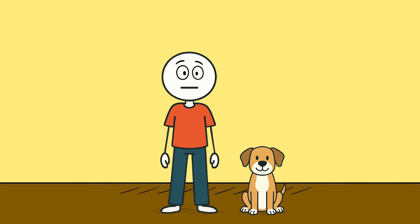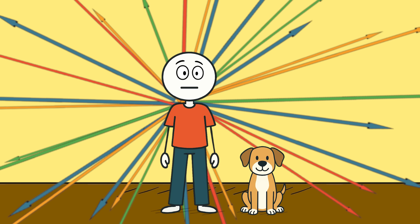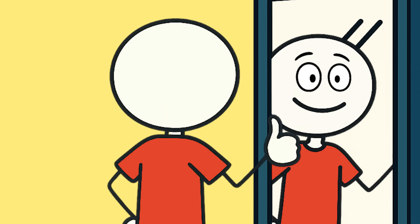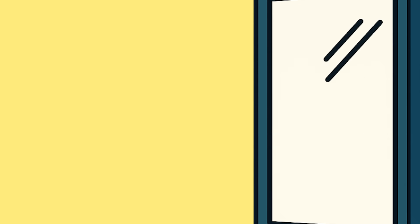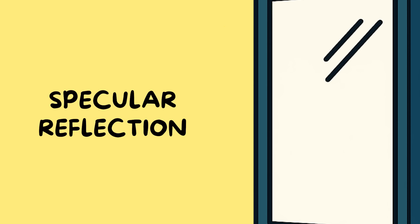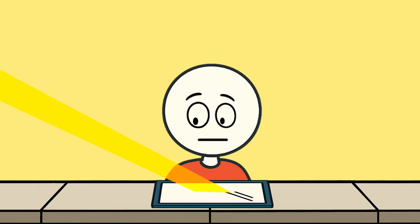Your shirt, your wall, your dog — all scatter light in a messy way, so you just see colors. But a mirror? It's smooth. Really smooth — way smoother than your skin or your phone screen. So when light hits it, the photons bounce off at the exact same angle they came in. That's called specular reflection. Basically, light in, light out. Same order, just reversed.